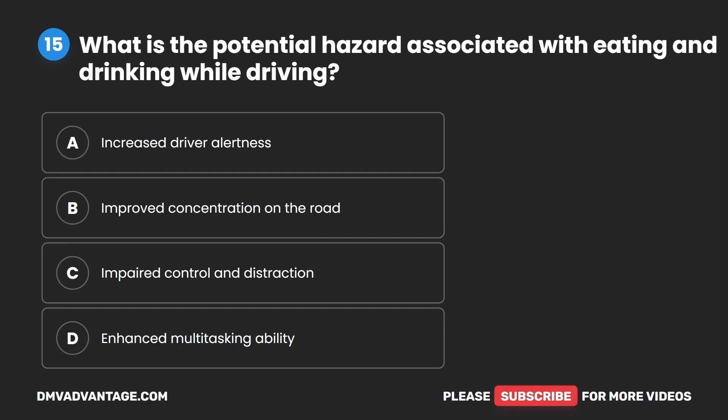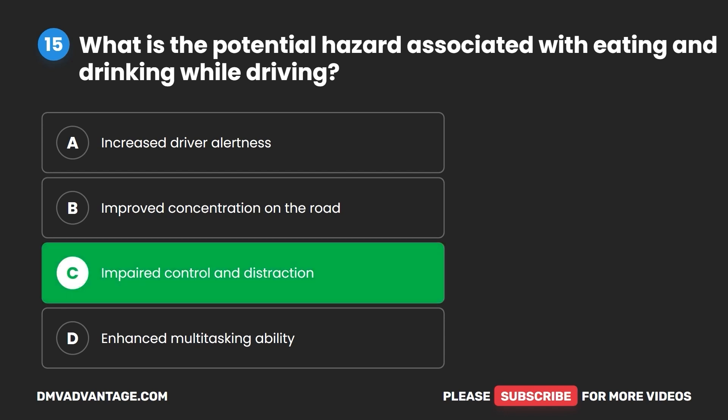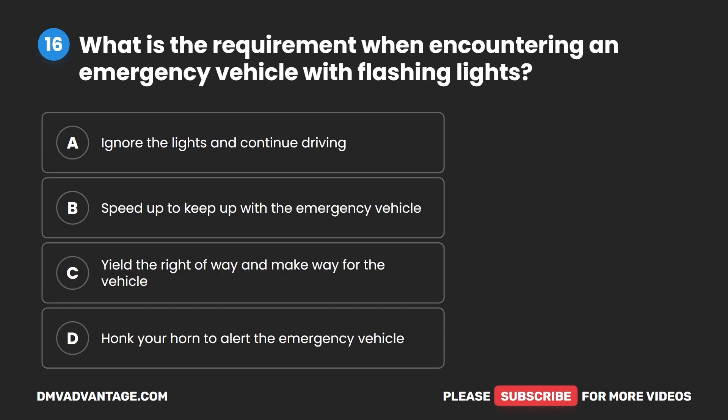Question 15. What is the potential hazard associated with eating and drinking while driving? A. Increased driver alertness. B. Improved concentration on the road. C. Impaired control and distraction. D. Enhanced multitasking ability. The correct answer is C: impaired control and distraction.